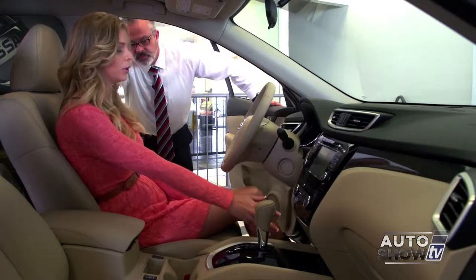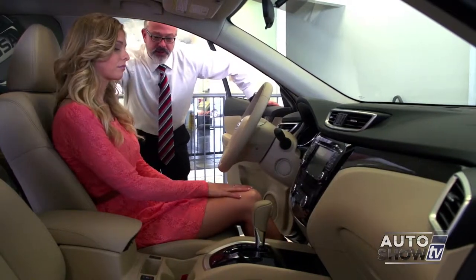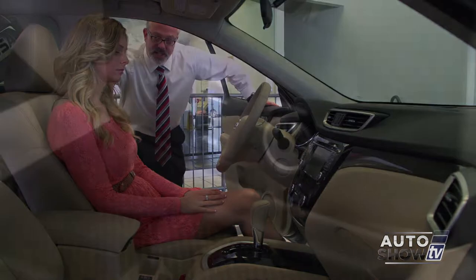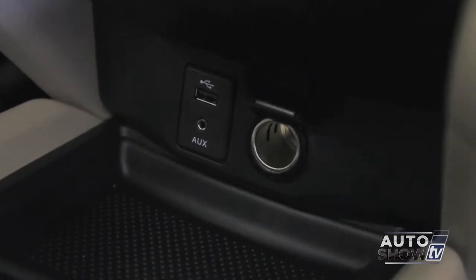I noticed there's a USB port — does that mean I can charge my phone from it? You sure can. You can also use it to plug in a thumb drive if you have music saved to it, so you can listen to your music right from the thumb drive.